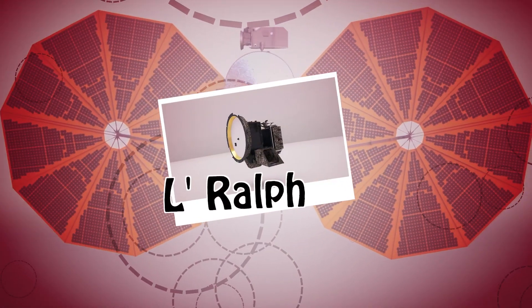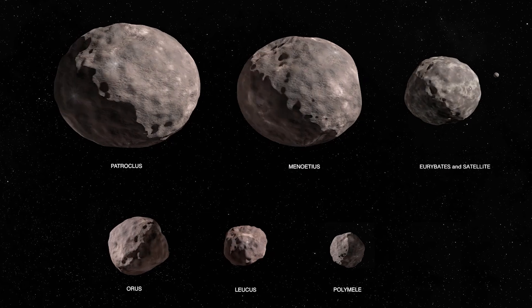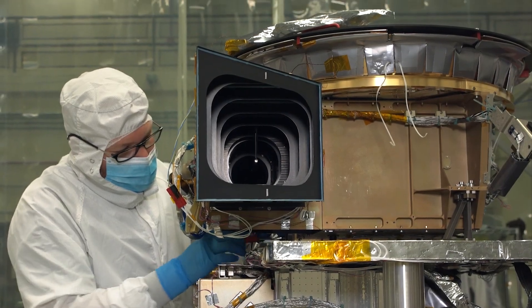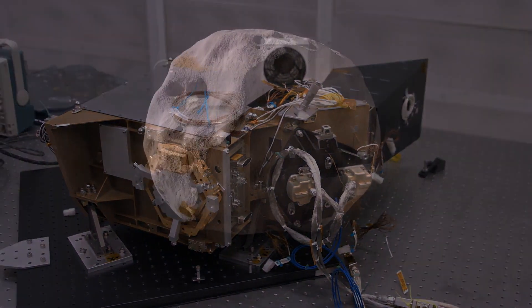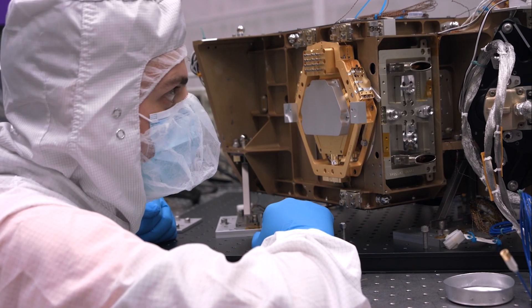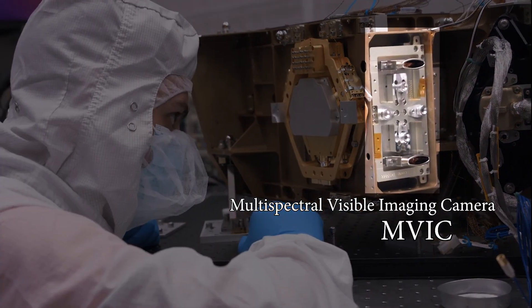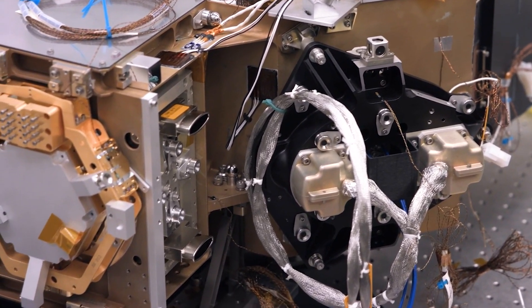Lucy's LaRalph instrument will search the Trojans for organics, ices, and hydrated minerals, and will help determine the surface compositions of the asteroids. LaRalph is actually two instruments in one, and together they will measure and analyze the spectra of light absorbed and reflected by the asteroid. The first is a color visible imager—the Multispectral Visible Imaging Camera, or MVIC—which takes visible light color images of the Trojan asteroids.